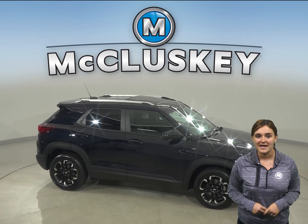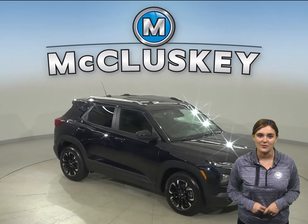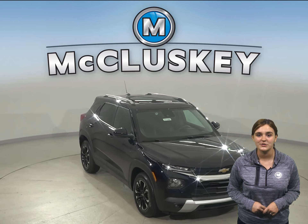Whether you're just buzzing around town or going completely off the map, this Trailblazer has the efficiency to take you wherever you want. Even better, you can get the traction you need with normal all-wheel drive and sport drive modes.